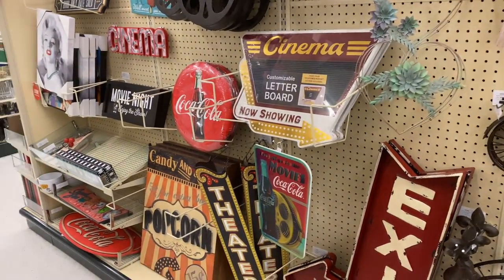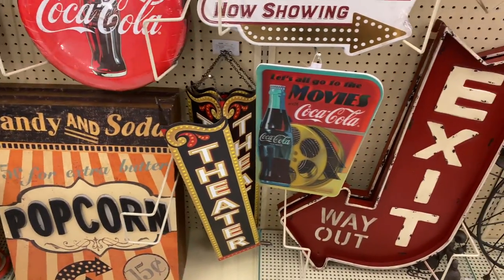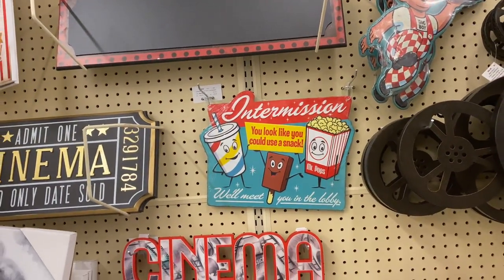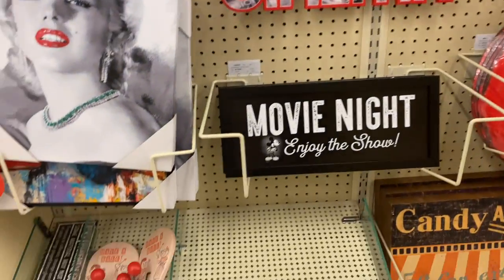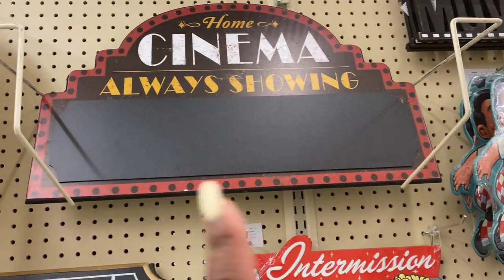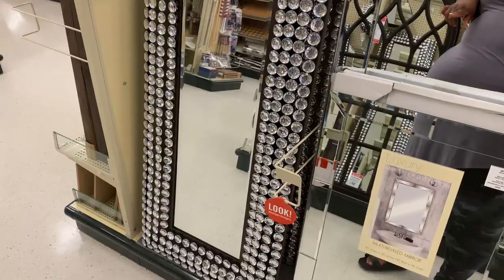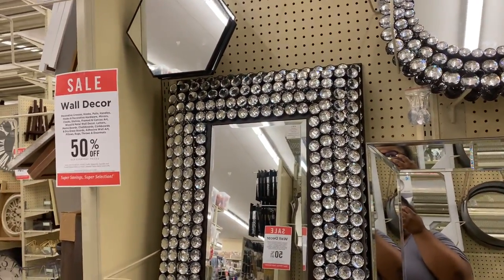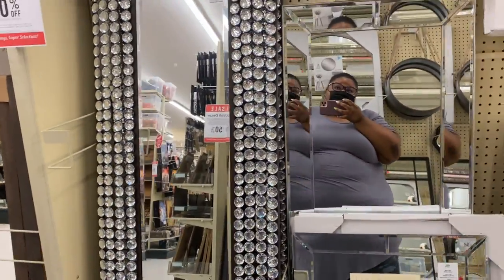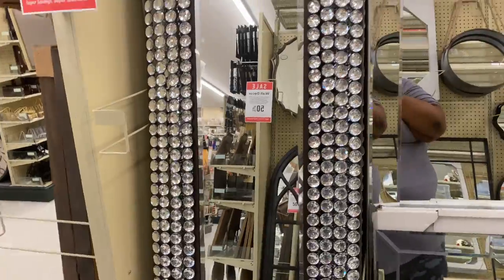They have like a movie cinema theme if you're looking for that. 'Candy and soda,' 'Theater,' 'Exit this way out.' Look at the little big boy sign: 'You look like you could use a snack.' 'We'll meet you in the lobby.' 'Cinema.' They got a little popcorn sign. You could do a chalkboard and write what movie y'all are watching — that's cute. Hobby Lobby has this mirror right here — it is so nice but it is $350. Then they have the little mini round one — that's $60 — and I think it's worth it, it's really nice and blinged out.